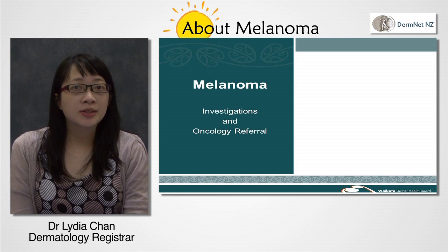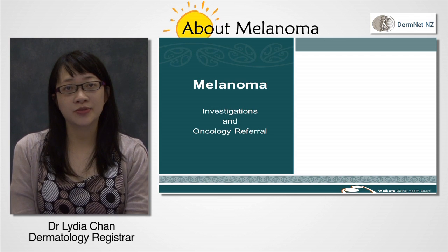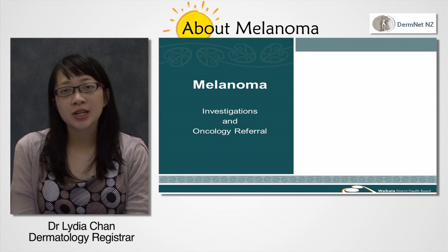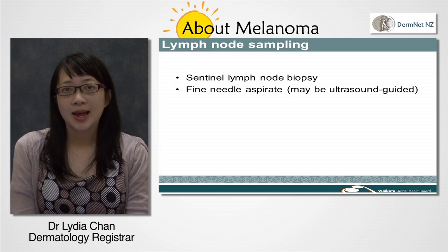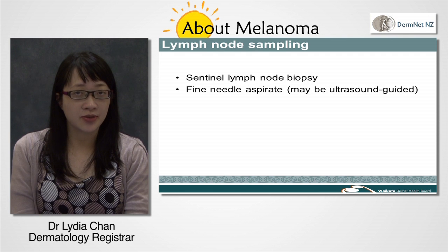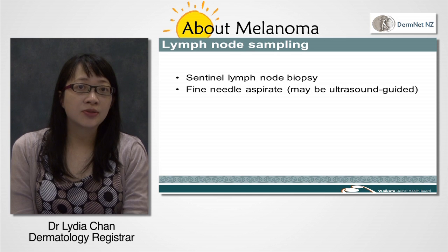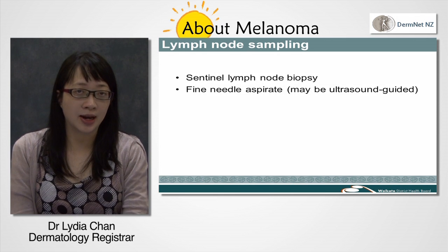If your surgeon suspects your melanoma has spread beyond the skin into the local lymph nodes, they may arrange a lymph node biopsy. This may be done by sentinel node biopsy if no lymph nodes have been found on examination. Ultrasound guided fine needle aspirate may be used if the nodes are enlarged.